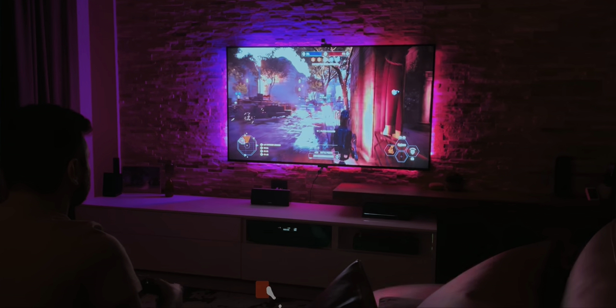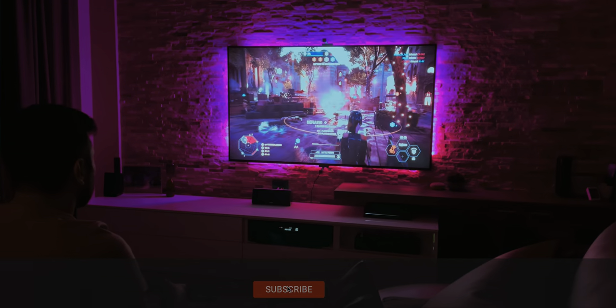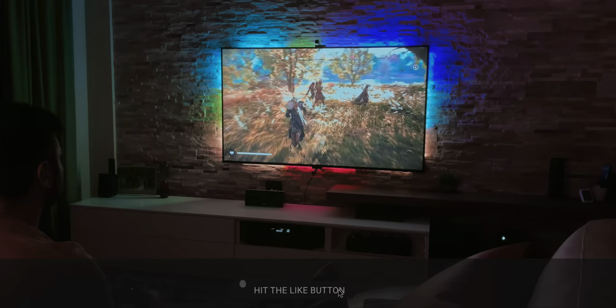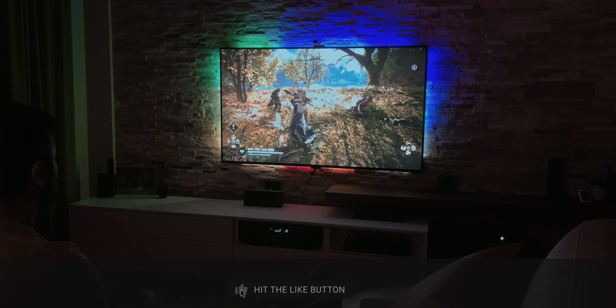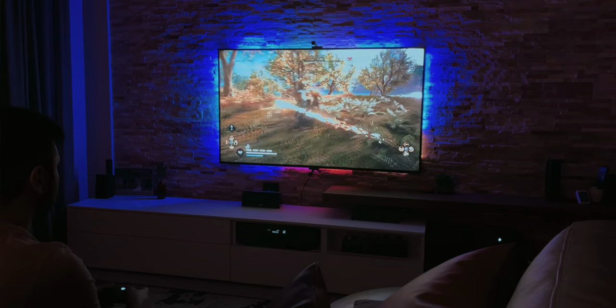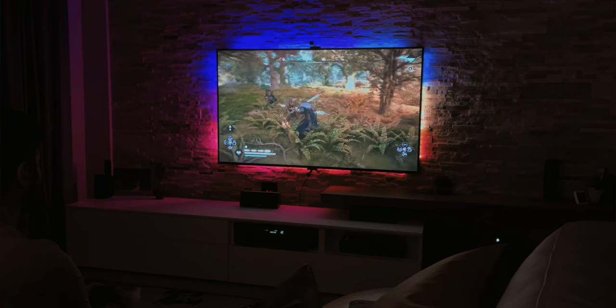It will improve both gaming and movie experience, and after getting used to it, it's hard to go back without. From last year's version, we see an improved 1080p camera, better color, and improved and more accurate color picking science. But is it enough to be called a Philips Hue killer? Let's find out.